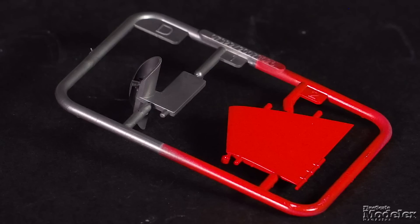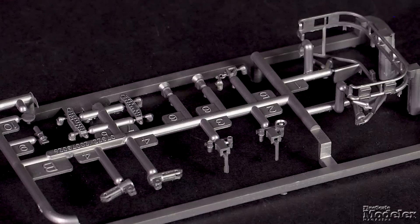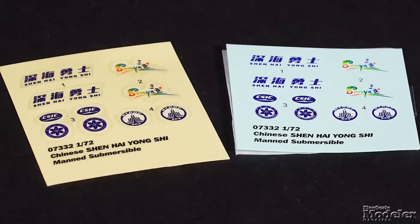The hull is in halves and receives a red fin, finely molded metallic propulsion units, light guards, lights, grapples, and more. The markings are provided as both waterslide decals and stickers. This is a straightforward model that should be easy to build and could be fun to light and put in a diorama.